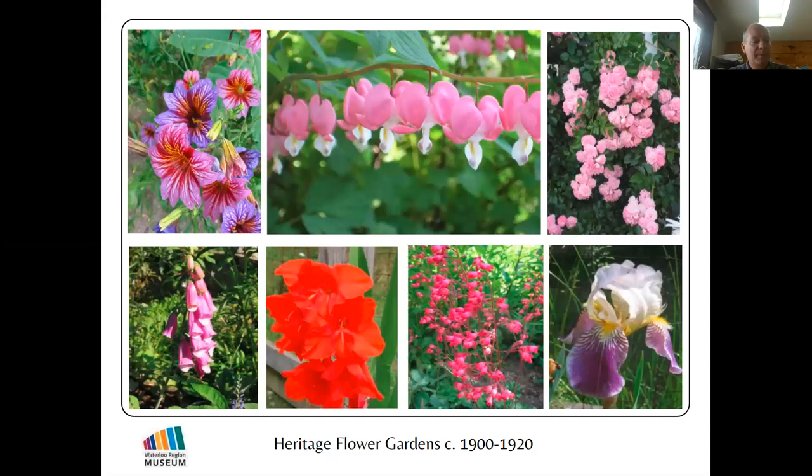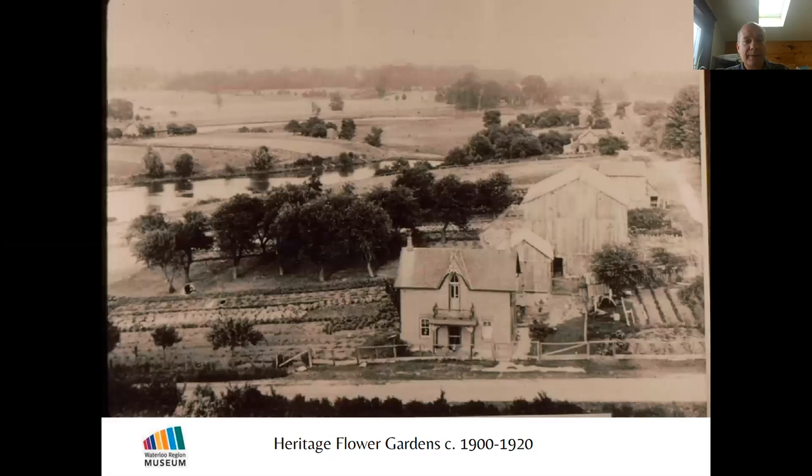Most people when they think about old-fashioned flowers think about old perennials — bleeding hearts, roses, foxglove, and gladiolus. Our annuals, especially the old-fashioned ones, are very interesting because they were some of the very first tropical plants introduced into Canada. We're going to talk about tropical plants and perennial plants mainly from Europe and Asia, and how plants were used by farmers originally and then later by home gardeners.